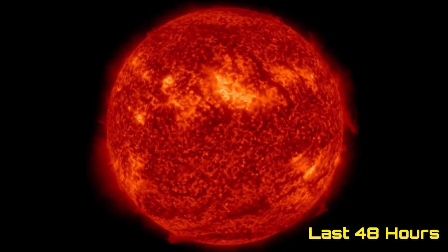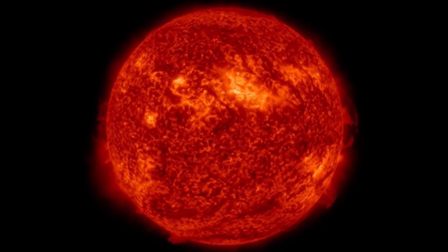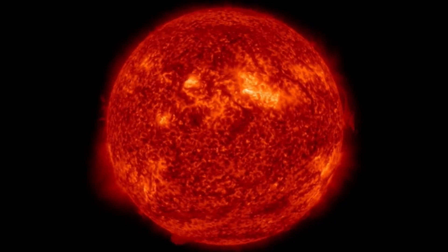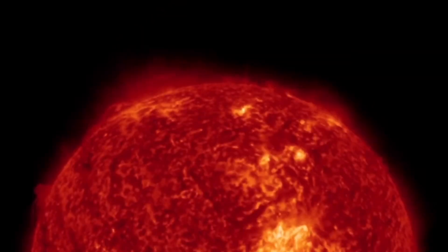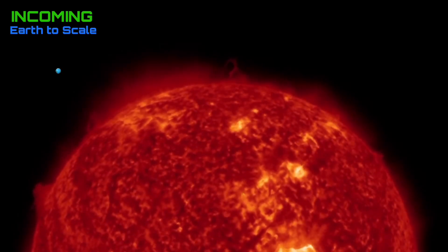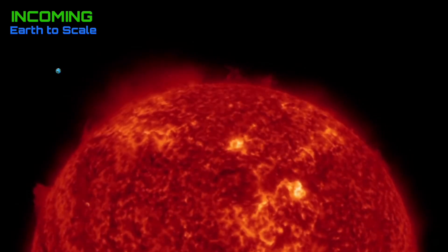Taking a look here at the last 48 hours on our sun: a very large, bright, active region, earth-facing, getting ready to turn away, with a couple minor sunspots following that. Other than that, most of the action has been on the back side. We've only seen minor C-class flares from that bright region.